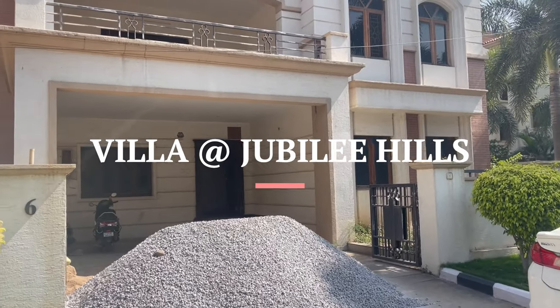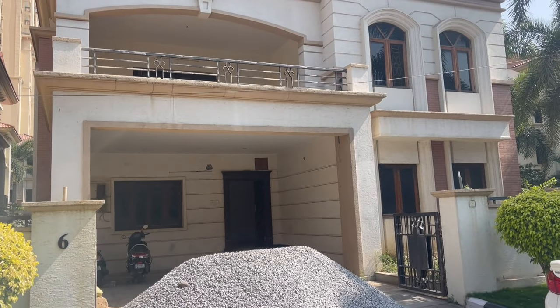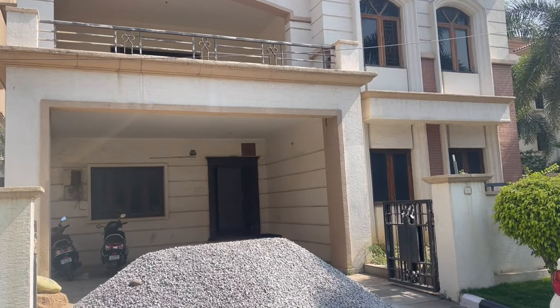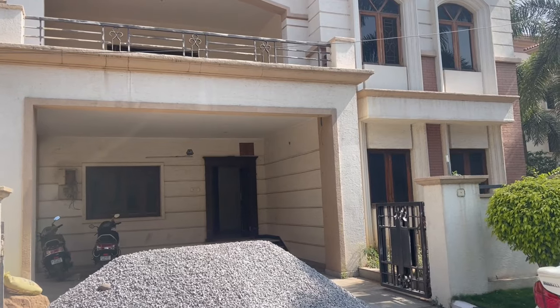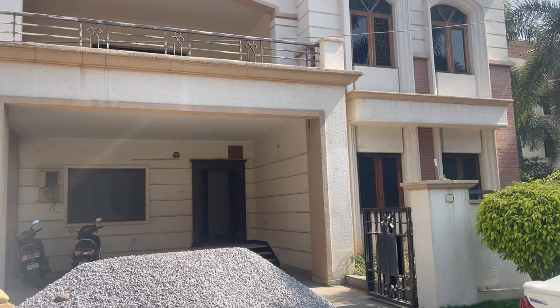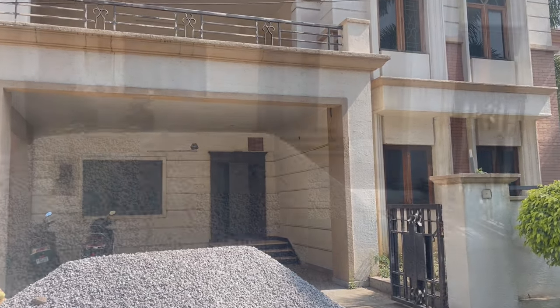We have multiple units of villas available. Now I'll show you one of the model villas available for sale. The total area is around 360 square yards and it's G plus two, with five bedrooms plus a home theater — so totally six bedrooms if we include the home theater. I'll take you inside the villa now.